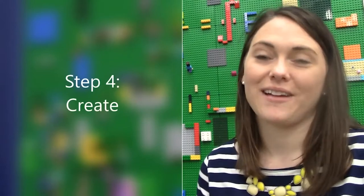Now that you've identified the problem, brainstormed all the possible ideas, and come up with one single plan to move forward with, now's the fun part. This is a step that everybody always wants to jump into — it's called the create phase. This is where you get to put your plan into action, start building, and really see it come to life.